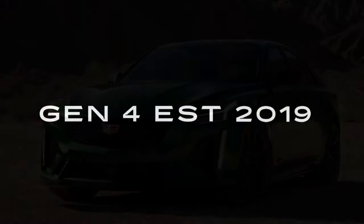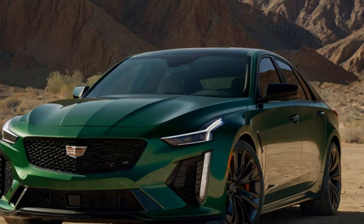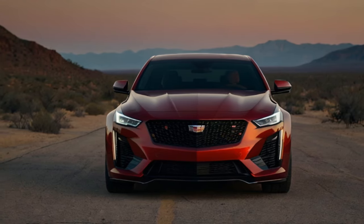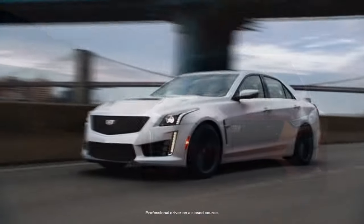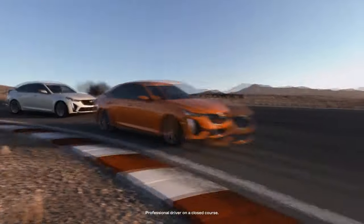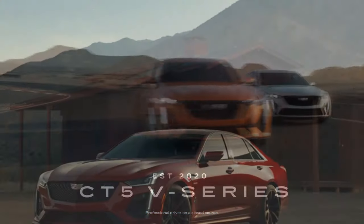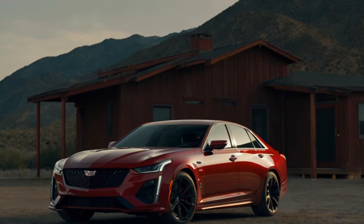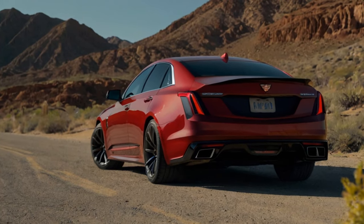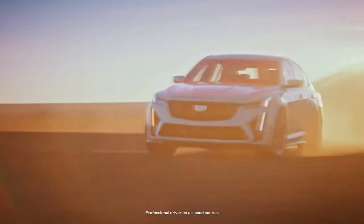It's a unique strategy that helps the CT5-V Blackwing carve out its own niche in this competitive segment. For 2025, Cadillac has refreshed the entire CT5 lineup with updates designed to enhance both daily drivability and track prowess. Models with the 10-speed automatic now come standard with Super Cruise, making long road trips more enjoyable than ever. The new Precision Package sharpens handling for even more control on the track, while optional upgrades like Michelin Pilot Sport Cup 2 tires and carbon ceramic brakes can shave precious seconds off lap times. The CT5-V Blackwing isn't just a car — it's a statement that driving passion is alive and well.